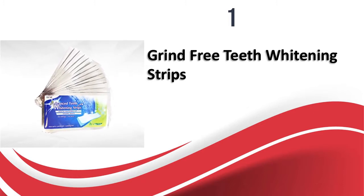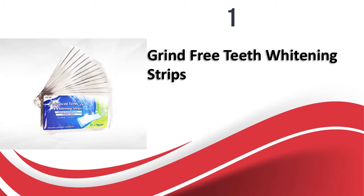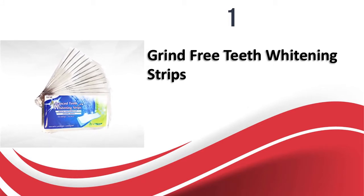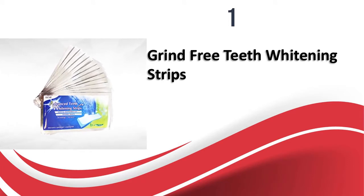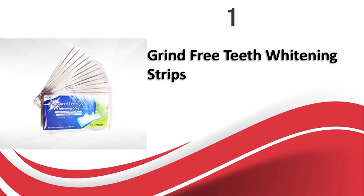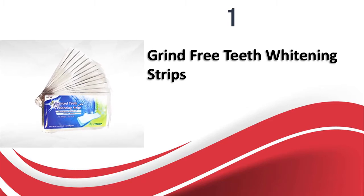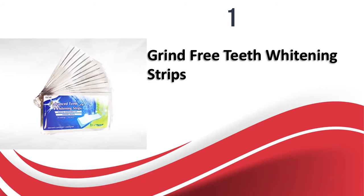Finally at number one, Grind Free Teeth Whitening Strips. Designed to mold to the shape of your teeth, these strips are ideal for travelers or students as they are very affordable and you can use them anywhere without people noticing. You can use these strips while working or exercising. Each pack contains 28 strips for 14 whitening treatments. The strips are very comfortable on the teeth and do not irritate the gums. They are coated with thick gel to cover all the teeth easily. Leave the strip on for a minimum of 30 minutes to see visible results. They have a very mild taste and do not leave any aftertaste.